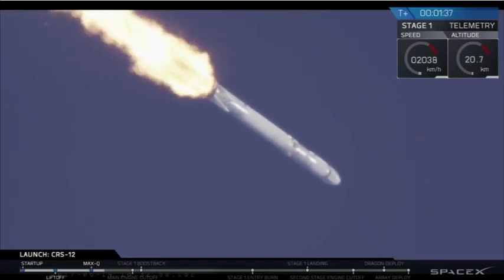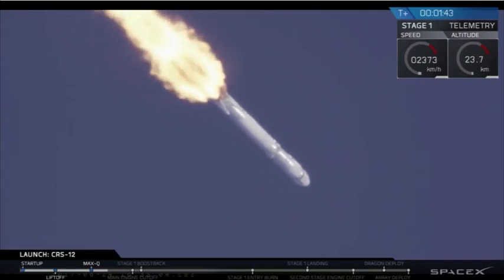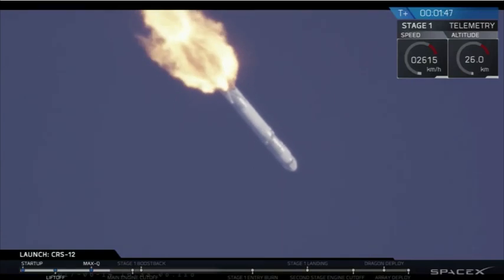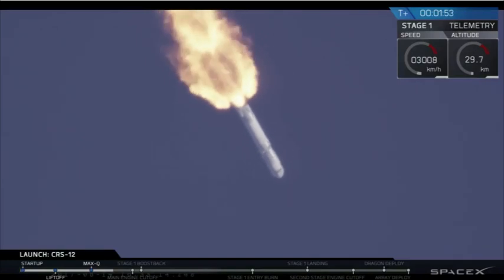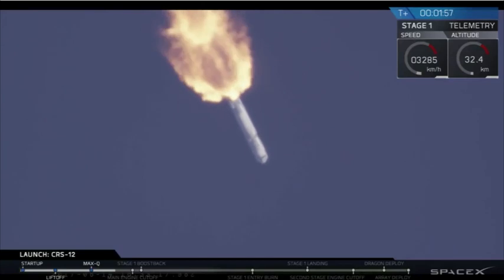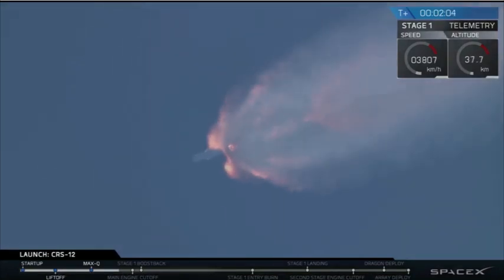In just about 45 seconds now, the first stage is going to go through a few maneuvers in very close succession. The first of those is going to be main engine cutoff, when those nine Merlin engines at the bottom of the first stage stop thrusting. Immediately after that, the first stage is going to separate from the second stage, and then the second stage's single Merlin vacuum engine is going to ignite and prepare to accelerate the Dragon spacecraft the rest of the way towards the orbit of the International Space Station.